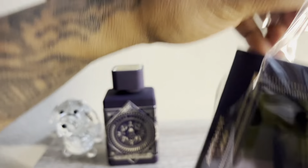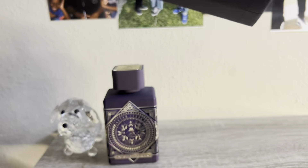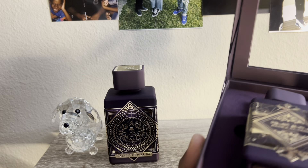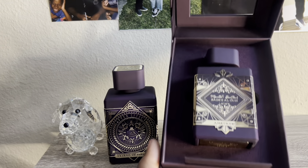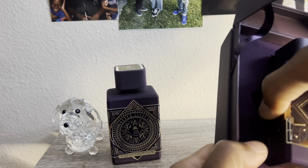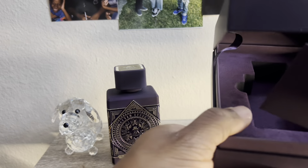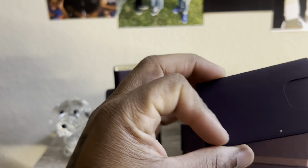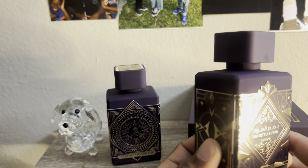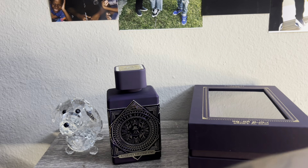I'm going to spray this on my skin. Let's see what this joint smells like. Open that baby up. I'm going to let y'all check that out if y'all interested in looking at the box. Come with a little card. Don't have time to look at that right now. It's the bottle — identical to that bottle.